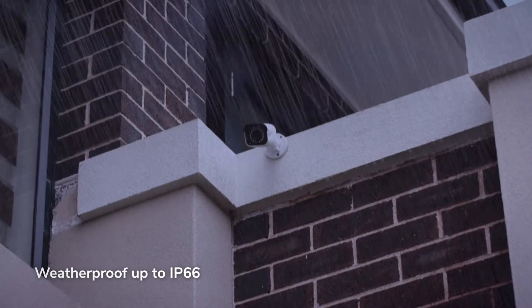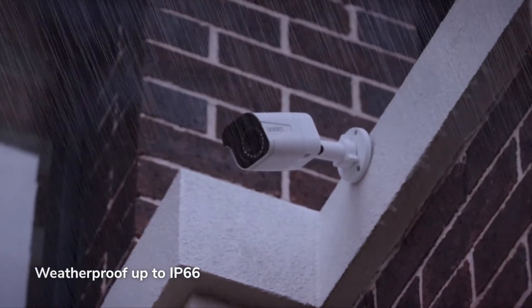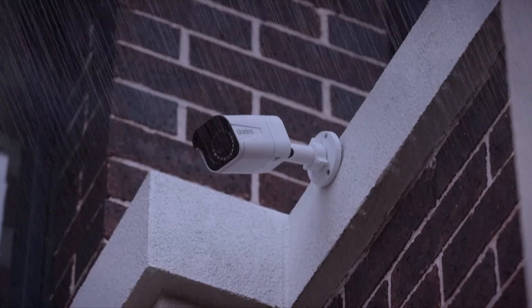Both types are weatherproof with an IP66 rating, with an ability to handle Australia's tough conditions. And the app offers convenience and peace of mind with its streamlined notifications.